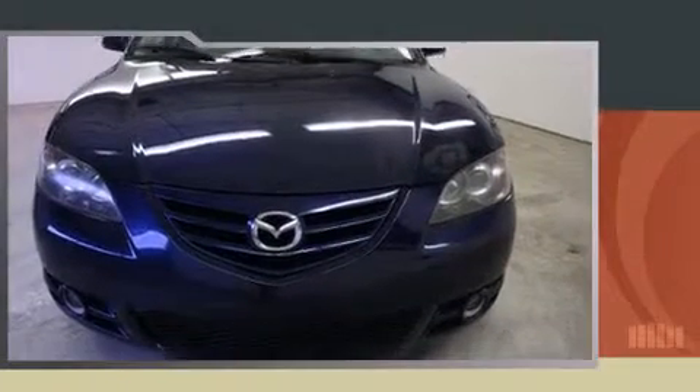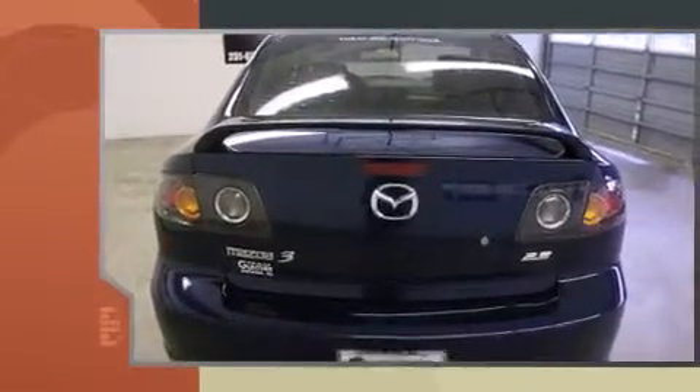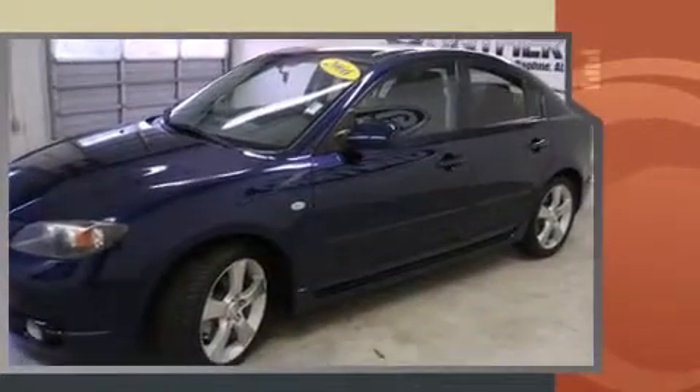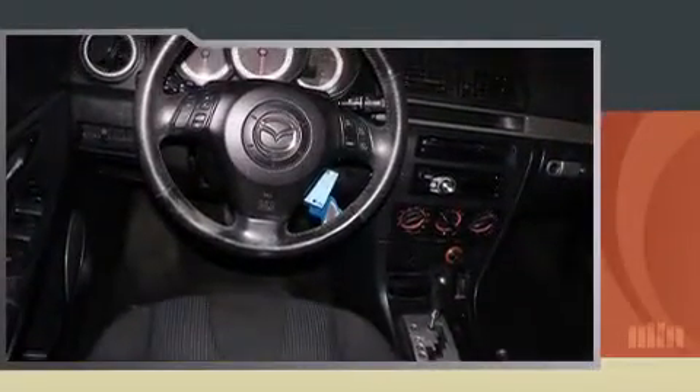Here's a great deal on a 2006 Mazda Mazda 3. This four-door, five-passenger sedan provides exceptional value. It features an automatic transmission, front-wheel drive, and a 2.3-liter four-cylinder engine. All of the premium features expected of a Mazda are included.